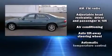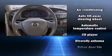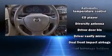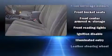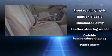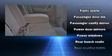Mazda ensures the safety and security of its passengers with equipment such as dual front impact airbags, ignition disabling, and four-wheel disc brakes with ABS. This car was designed with safety in mind, allowing you to drive with even greater assurance.